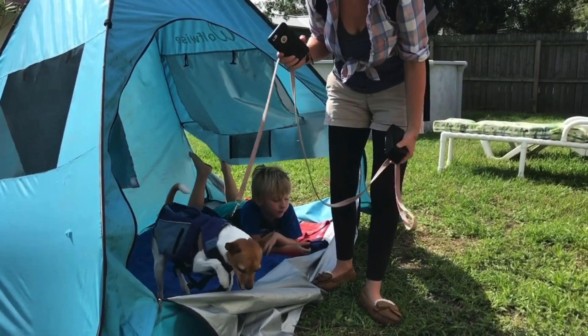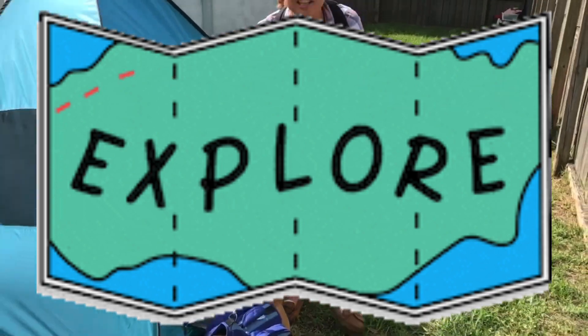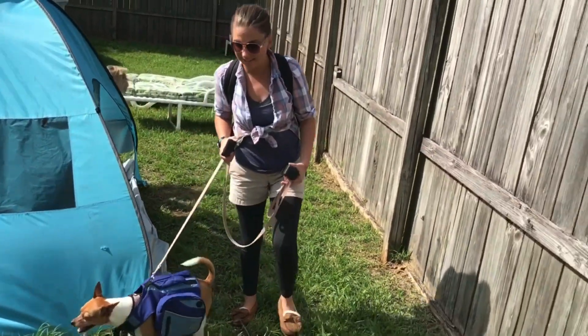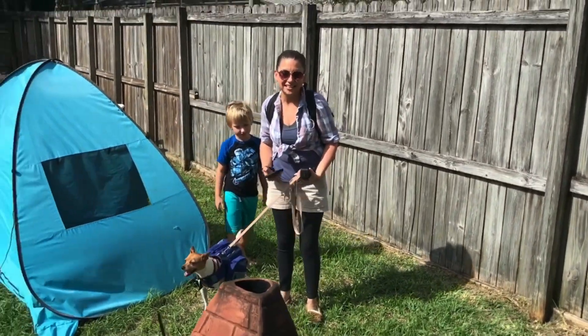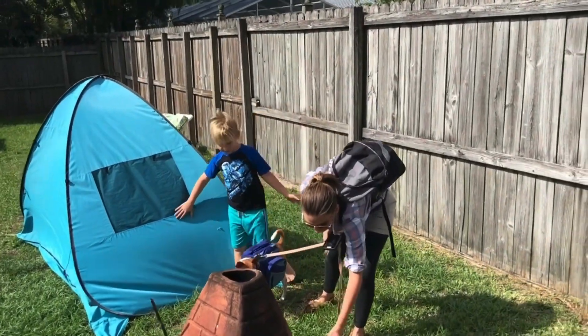We're gonna go on a camping hike. When you go on a camping hike, you can hear all different sounds. Let's listen and see what sounds we hear on our camping hike.